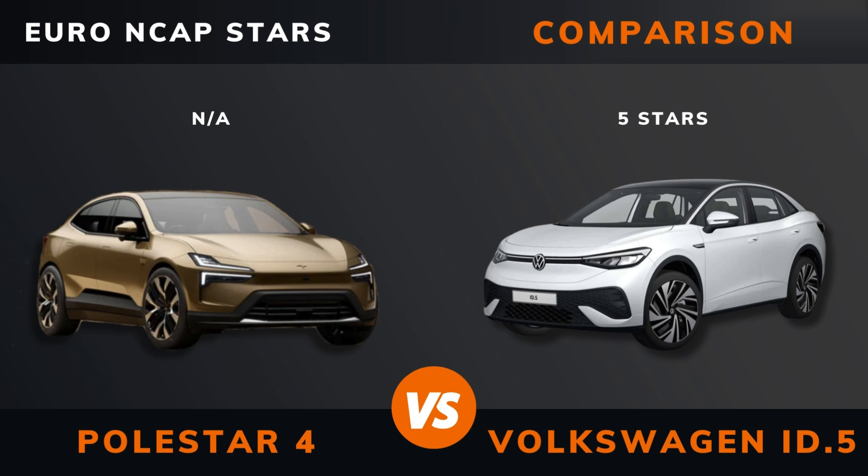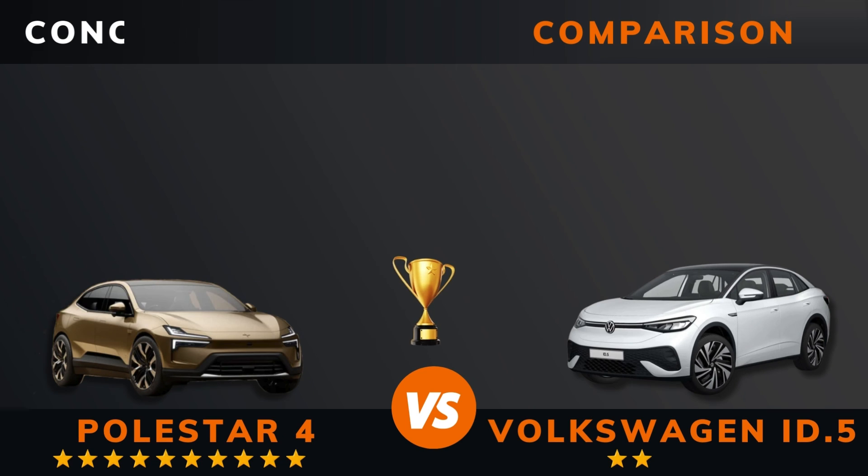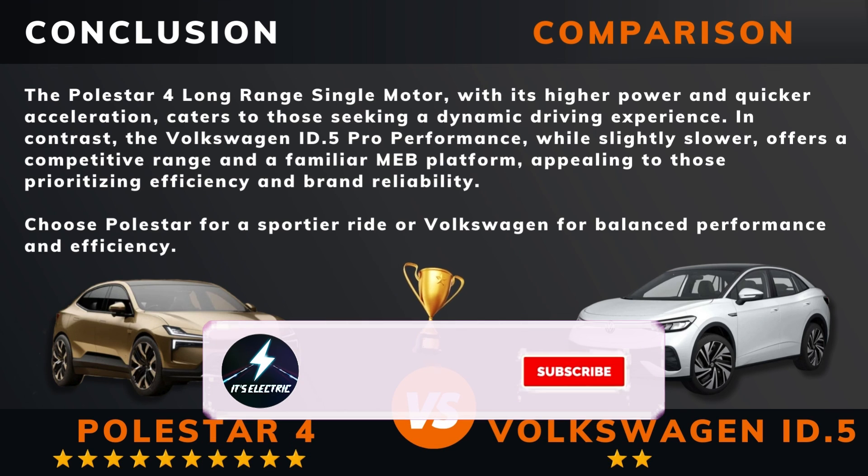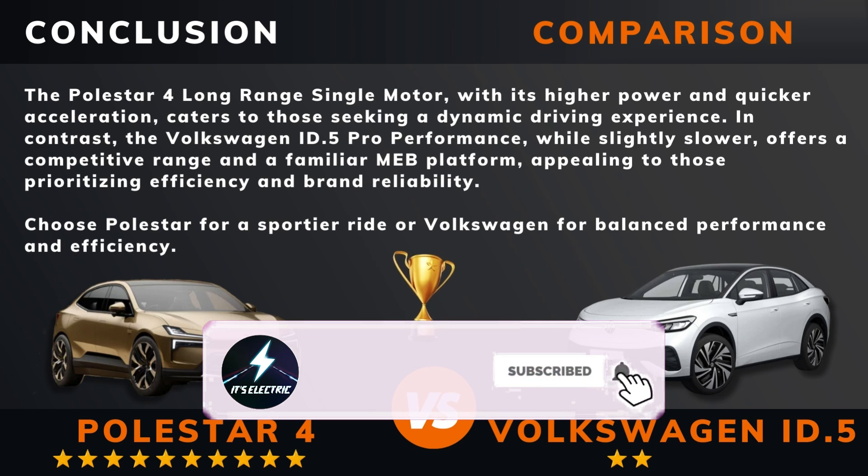So, can we draw a conclusion out of all this? So there you have it. Do you agree? If there are other EVs you want me to compare, please leave a comment under this video. Please hit that like button if you want more videos like this, and remember to subscribe. Thank you for watching.